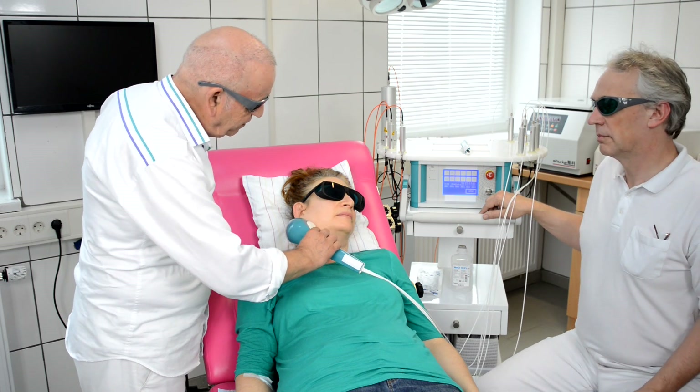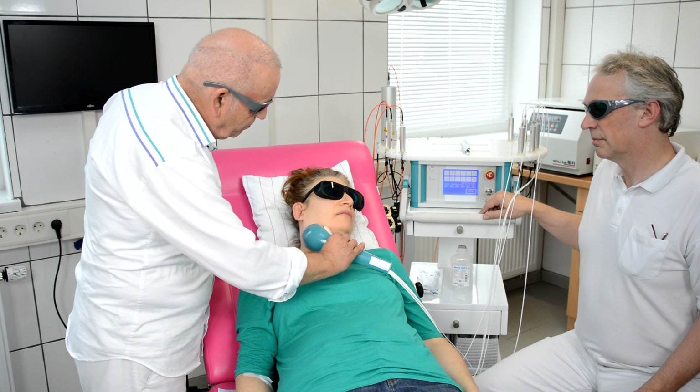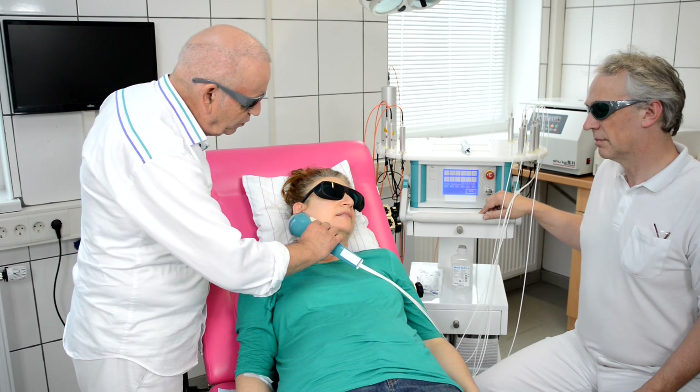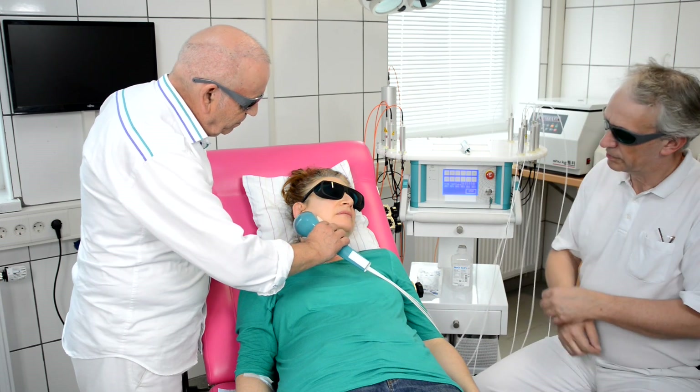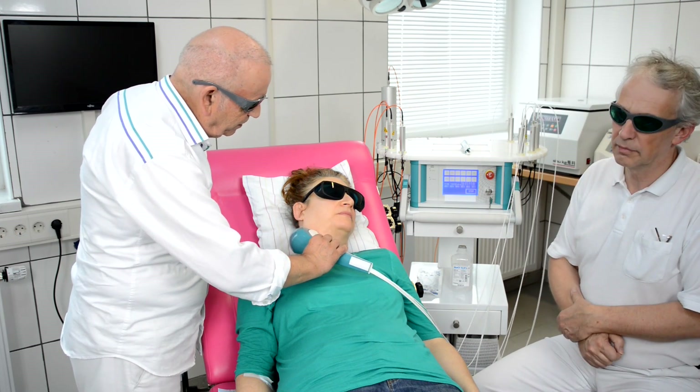Can you feel anything? I feel the energy. Sometimes it's a little bit warm feeling, but it's not hurting. No pain. You see, this treatment is not difficult.